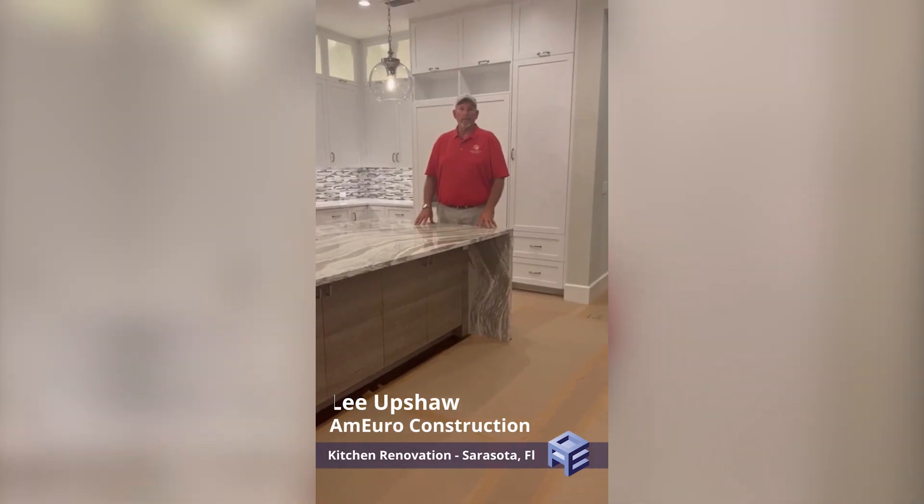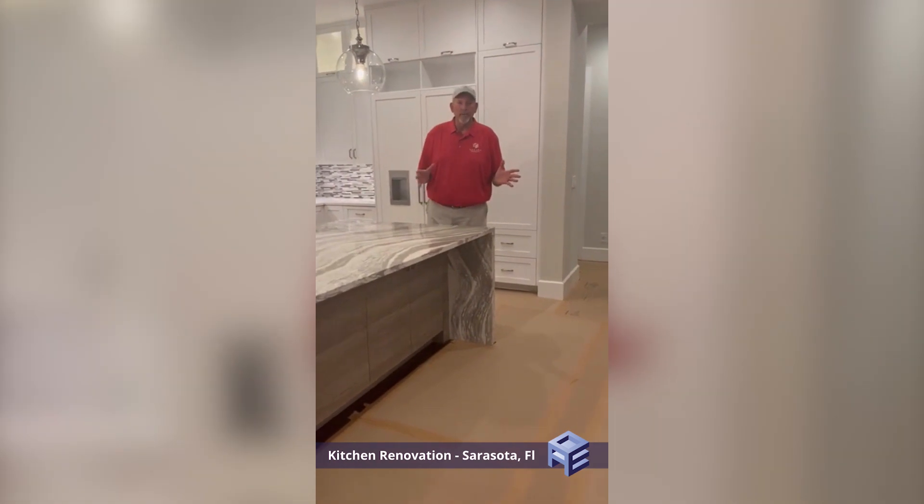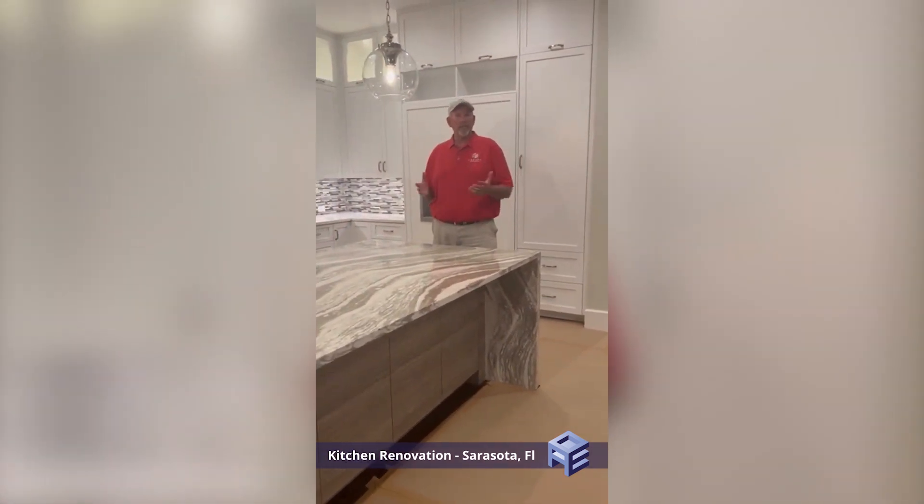Hello everyone, this is Lee Upshaw with Amiro Construction. We're here to show you another renovation that we're going to be doing in Sarasota, Florida. This is going to be a kitchen renovation.